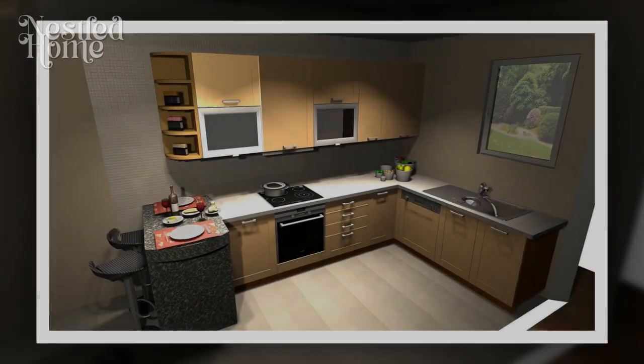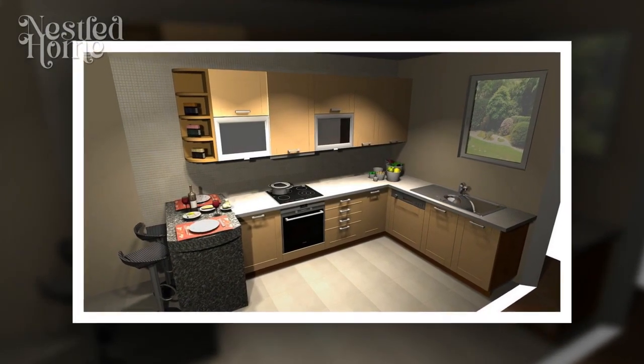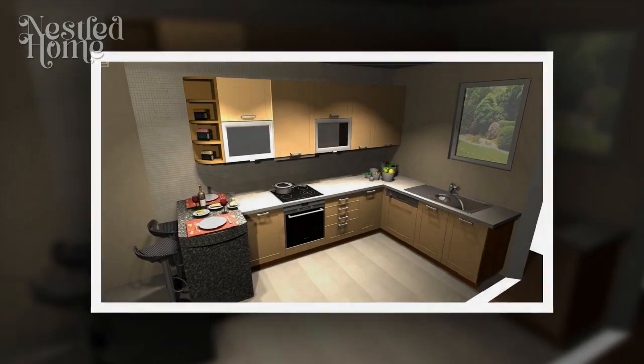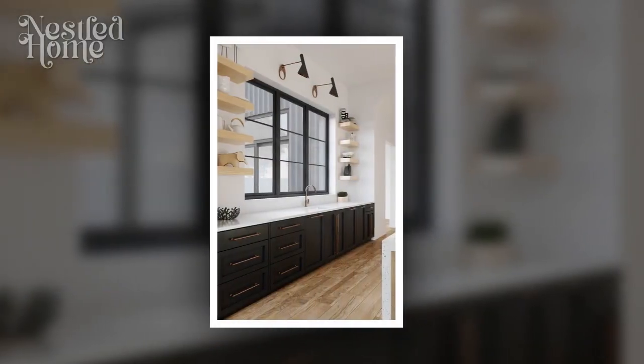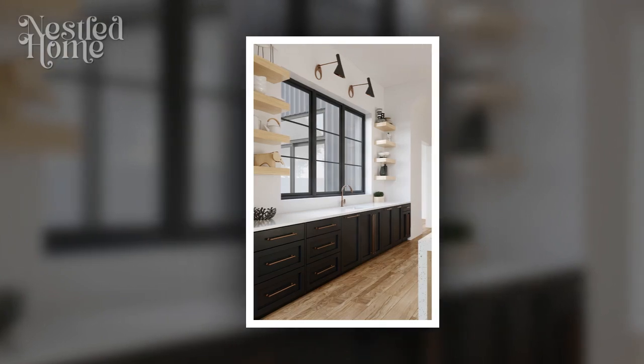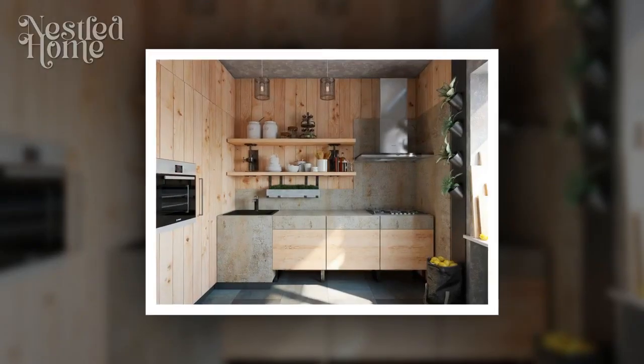Tip 4: Consider an open layout. Consider an open layout where the kitchen is connected to other rooms without separating walls. An open layout allows natural light to circulate freely throughout the space, creating a sense of openness and brightness.